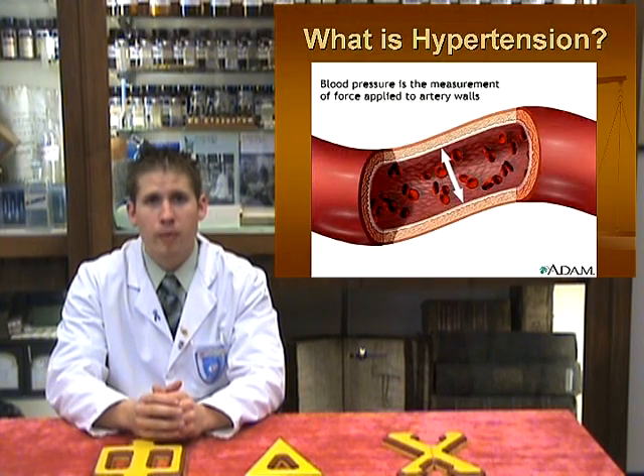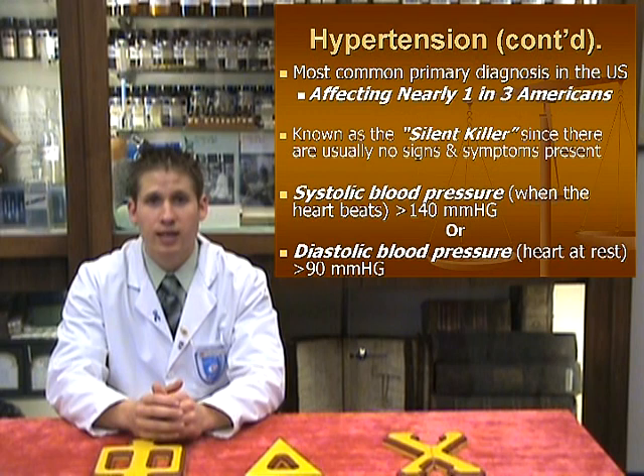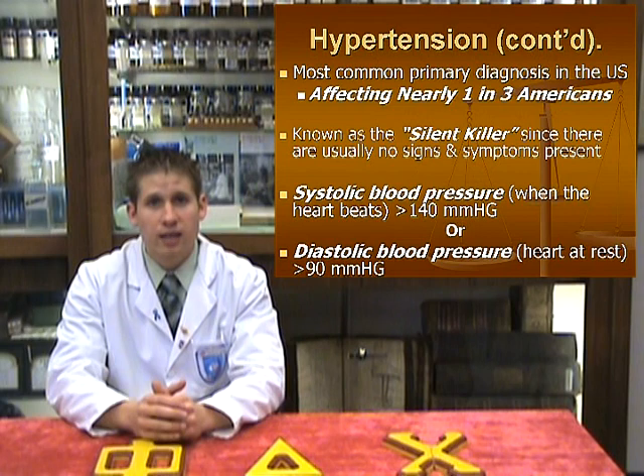Hypertension is the most common primary diagnosis in the United States, in which over 50 million Americans are currently identified as having it, with many others being undiagnosed. The National Institute of Health estimates this as nearly one in three American adults. Hypertension is commonly referred to as the silent killer, since normally no signs or symptoms are present.